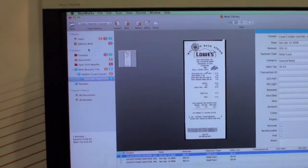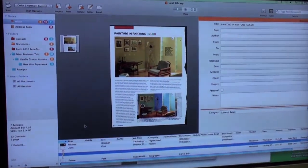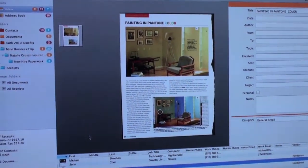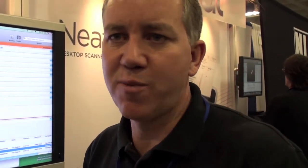It stores everything as a PDF. You can also scan in documents — if you're reading a magazine and there's an article you want to keep, instead of tearing it out and saving it in a folder, you can just scan that in. It's great for healthcare records, personal information, warranties, your kids' report cards, and even your kids' artwork from school that you don't want to store in a box. You can just scan that in and keep it forever. It scans in black and white and color.